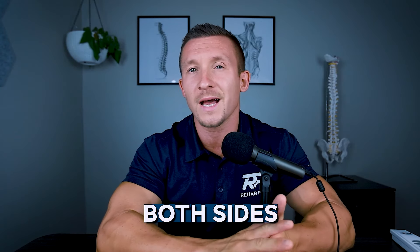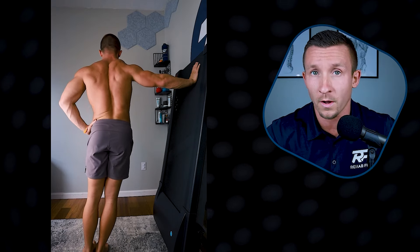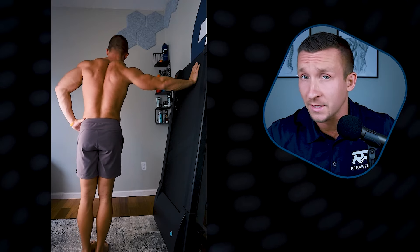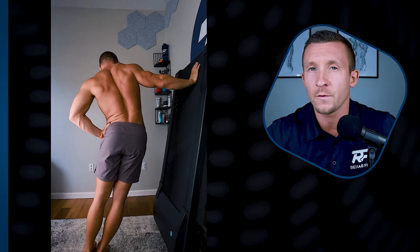I encourage you to perform this on both sides to equalize the strength everywhere. If this feels like too much, a simple regression is standing up and leaning against a wall and performing the exact same motion — it won't be as challenging, but everyone starts at different places. This is our hip dip, which can provide a lot of relief in this particular muscle.